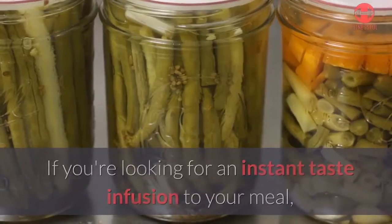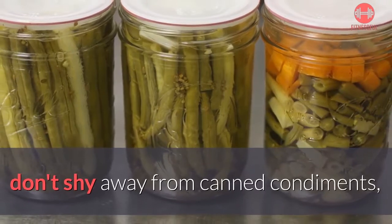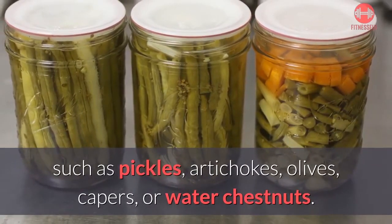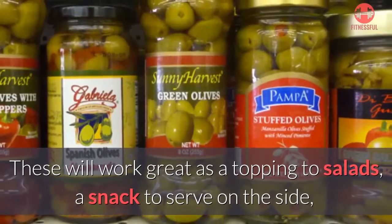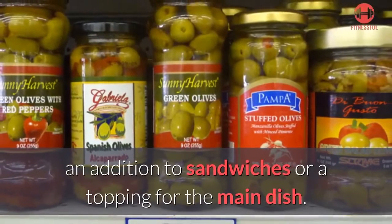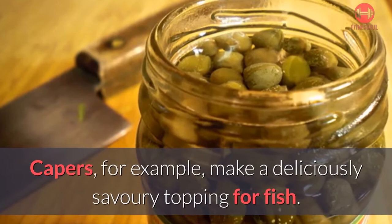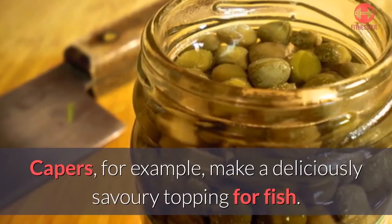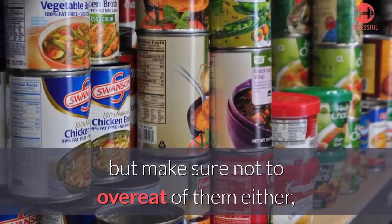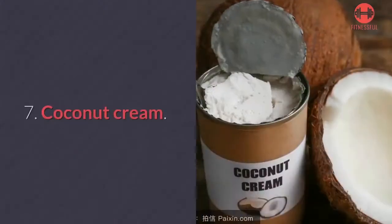Number six: condiments. If you're looking for an instant taste infusion to your meal, don't shy away from canned condiments such as pickles, artichokes, olives, capers, or water chestnuts. These work great as a topping to salads, a snack on the side, an addition to sandwiches, or a topping for the main dish — capers, for example, make a deliciously savory topping for fish. Don't be afraid to experiment, but make sure not to overeat them, as most will be quite high in salt.